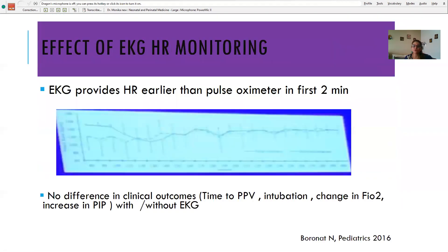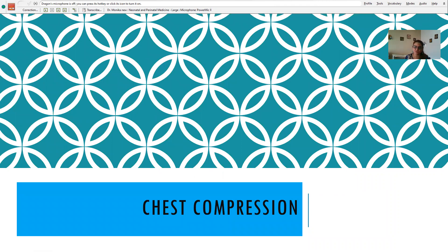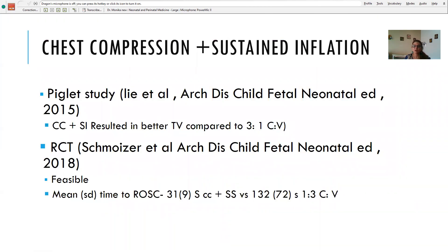Heart rate monitoring has evolved. Earlier we used palpation at the cord stump, then stethoscope auscultation. Pulse oximetry was found better than both. ECG was then compared to pulse oximetry and found to pick up heart rate much earlier in the first two minutes. However, for long-term clinical outcomes — time to positive pressure ventilation, need for intubation, change in FiO2, increase in PIP — there was little difference between pulse oximeter and ECG. Any baby requiring resuscitation must have ECG monitoring done.